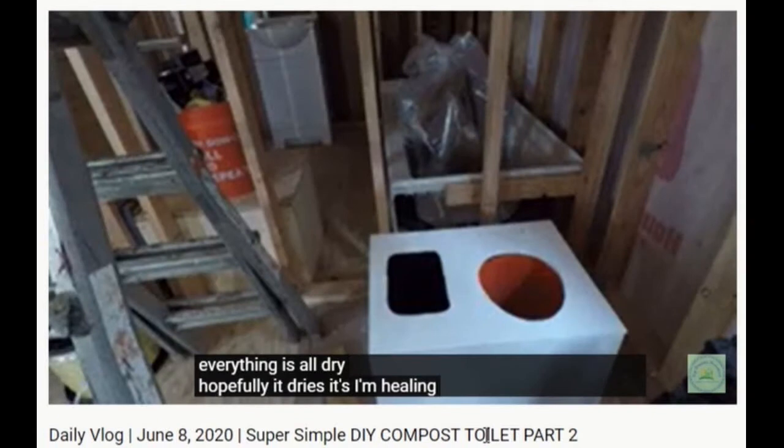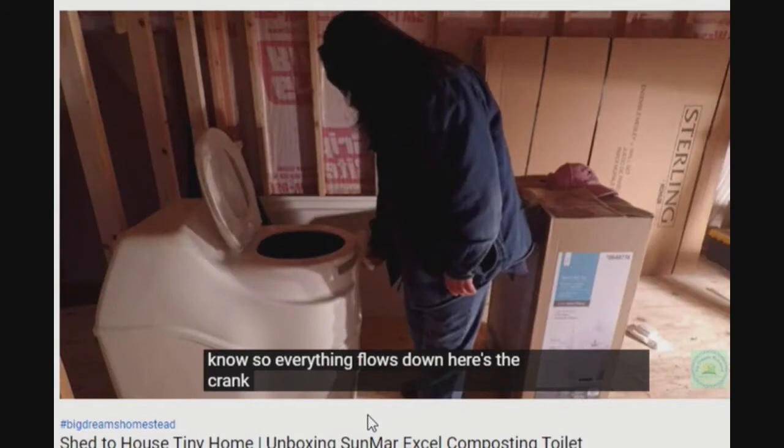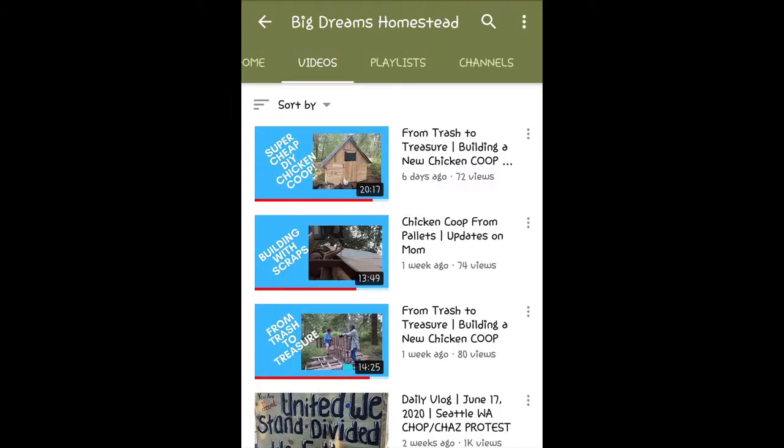Did the DIY composting toilet work? Why did Anne-Marie do a fantastic unboxing of another composting toilet? A tiny house with two loos? The mystery runs as deep as the compost, I guess. But it's all there on Big Dreams Homestead for you to dig in and find out.